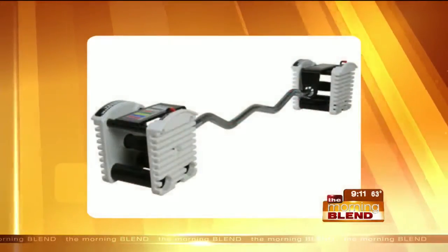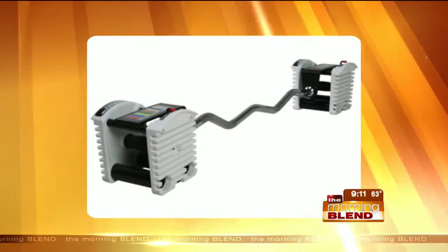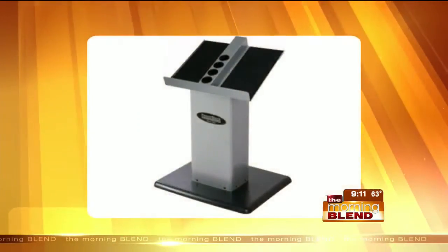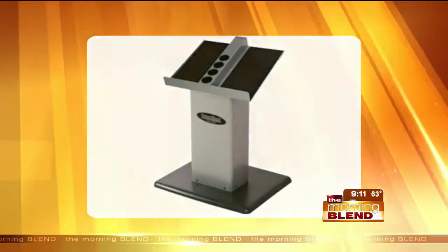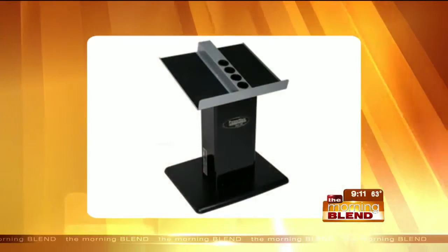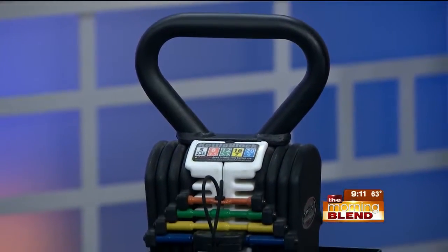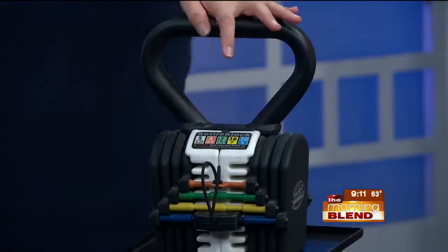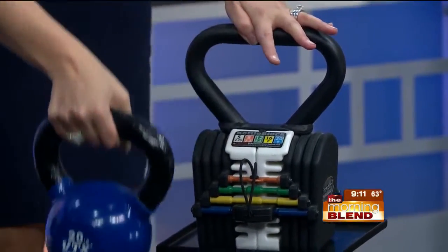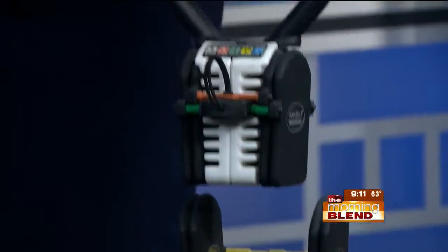What type of guarantee is there with PowerBlock? Lifetime warranty on the urethane sets, and a 10-year warranty on the steel sets. And these come in kettlebells as well. Are they expensive? Not at all - a fraction of the cost of regular kettlebells or dumbbells. Because you'd have to buy each weight over and over again - that's the same thing - and then you just pick your weight.